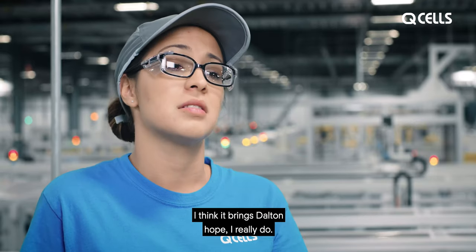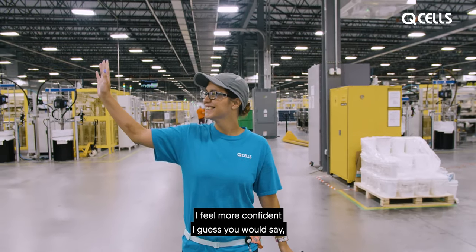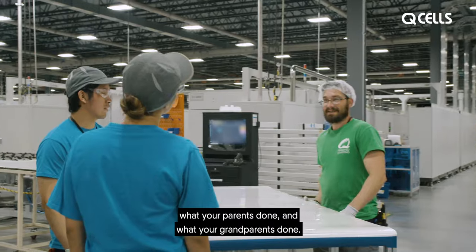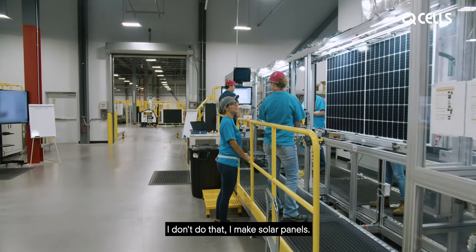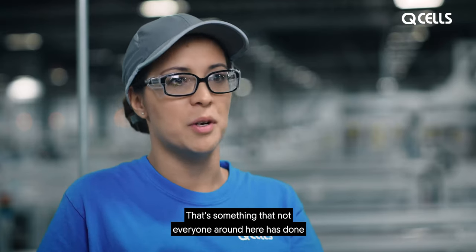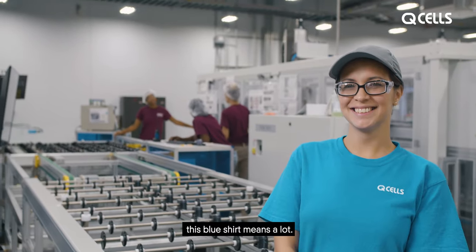I think it brings thought and hope. I really do. I feel more confident, because working in a carpet mill, you feel like you're doing what your parents done, what your grandparents did. I don't do that. I make solar panels. That's something that not everyone around here has done, and I'm very proud to wear this blue shirt. This blue shirt means a lot.